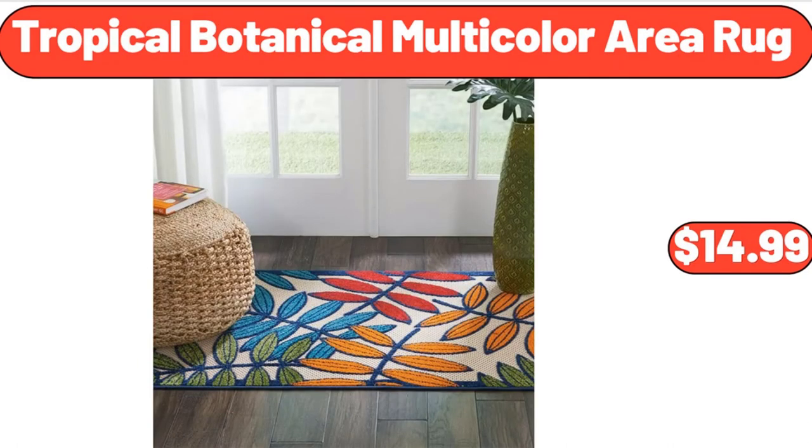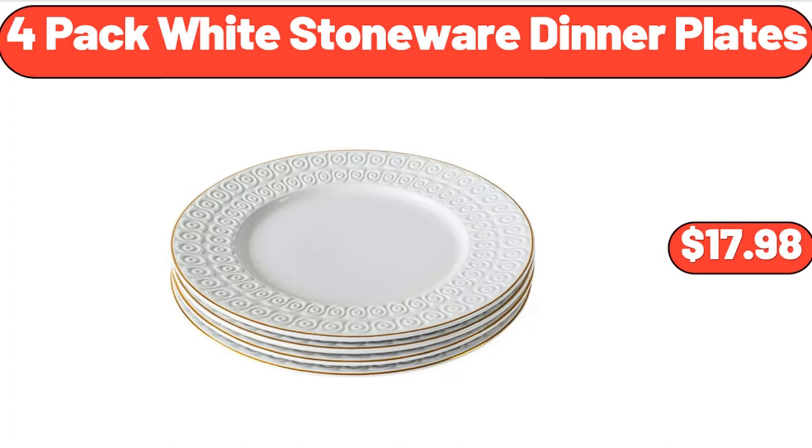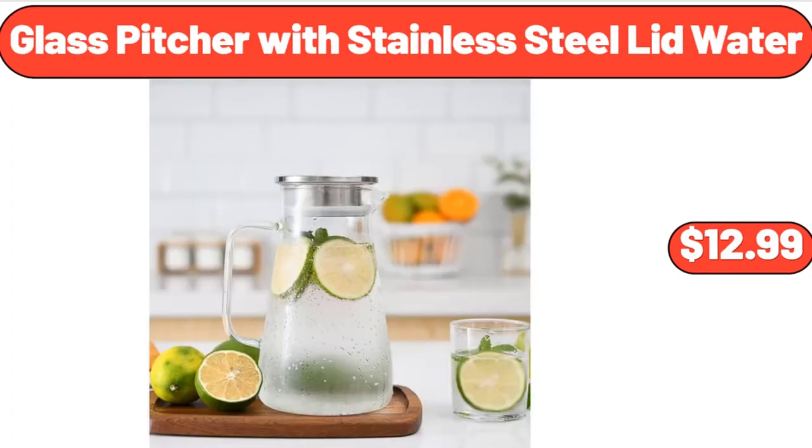Tropical Botanical Multi-Color Area Rug, $14.99. 4-Pack White Stoneware Dinner Plates, $17.98. Glass Pitcher with Stainless Steel Lid, $12.99.